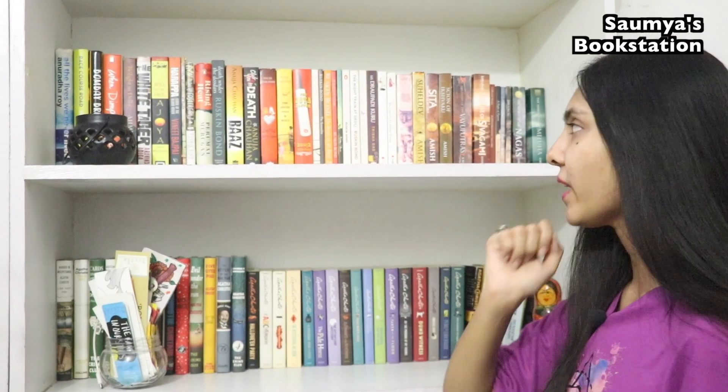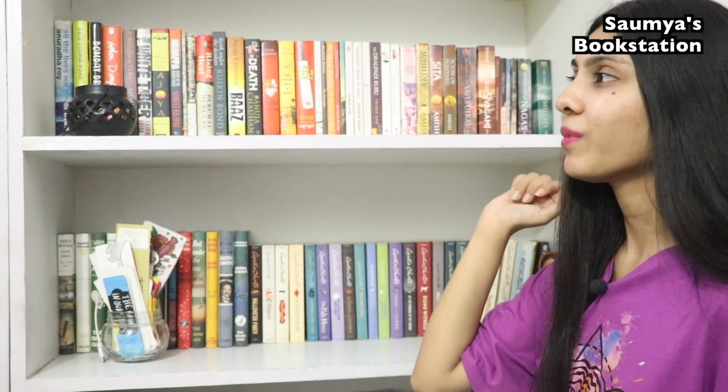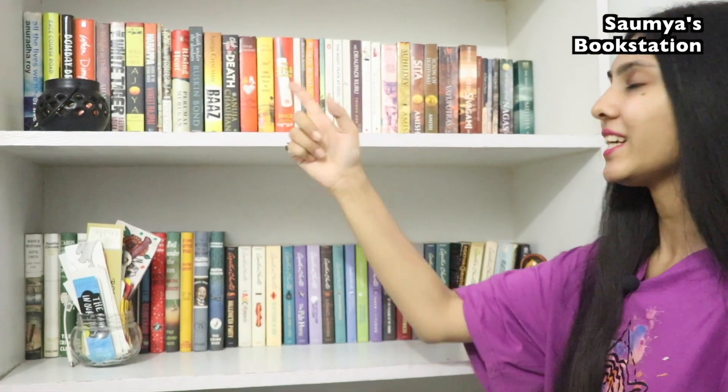Now if I talk about these two bookshelves — this one has all the titles by Indian authors from different genres. This one is actually a continuation of that bookshelf I showed you previously, but I'm covering one frame at a time vertically rather than horizontally. So yes, different genres but all Indian authors.